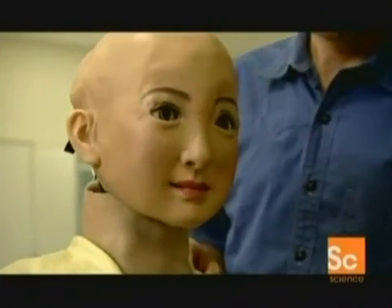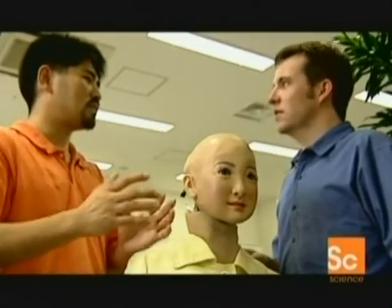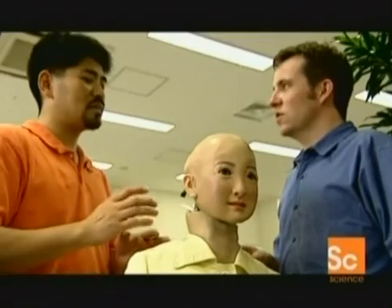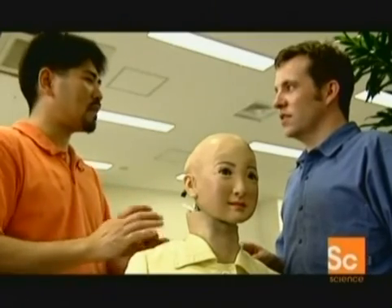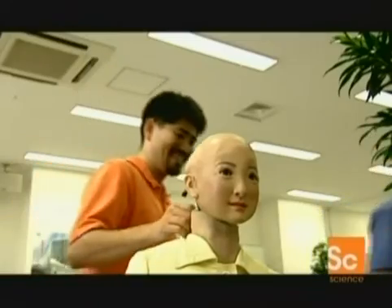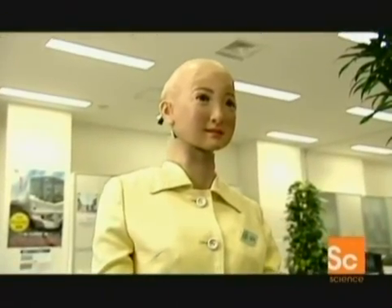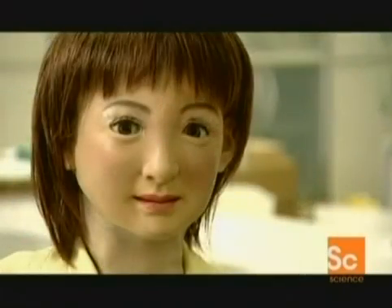Why do you go to such trouble to produce something that looks like a human being? Why not just have a box that talks? Because it's very important for the communication between human and robot. That's why I concentrate on developing a very real robot. You want to convince someone that they're talking to a real human being — and you're well on the way. If history is any indication, Saya's example shows just how far ancient technologies can go.